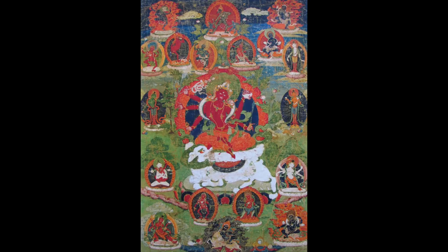And then we have Jnana Dakini, who is often a partner, a consort to Yogambara, and comes out of the Chaturpitta Tantra. So these are the five that are most commonly found in art — both paintings, sculptures, murals, and so forth.